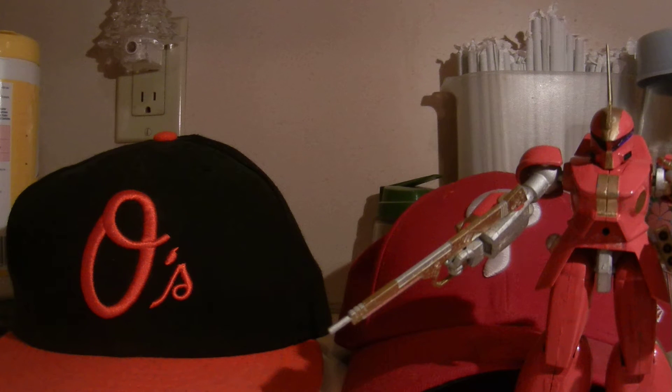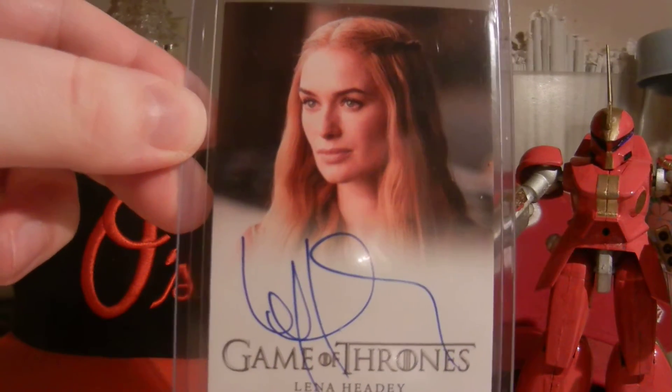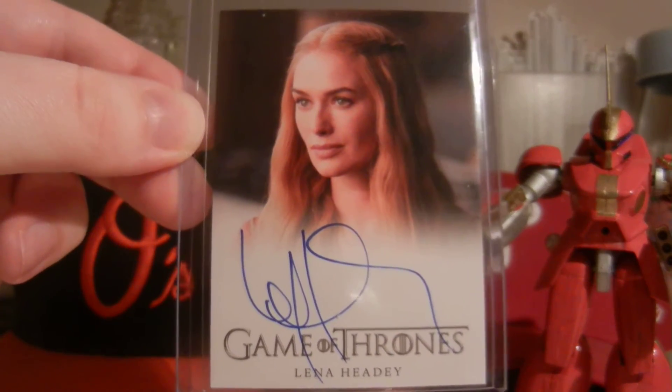The Game of Thrones pickups. This is a gigantic addition for my Season 4 collection. If you guys have been following my videos and keeping count, I only need two cards, and now this is one of the two. Huge pickup here — Lena Headey, who plays Cersei Lannister. Extremely limited Season 4 autograph. The Queen herself.